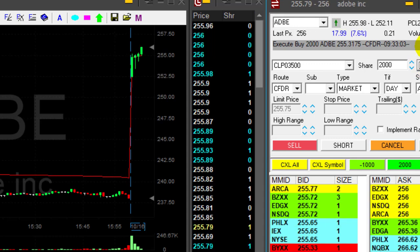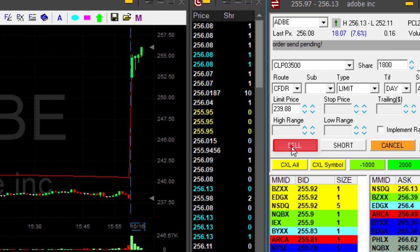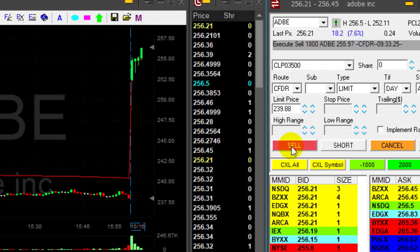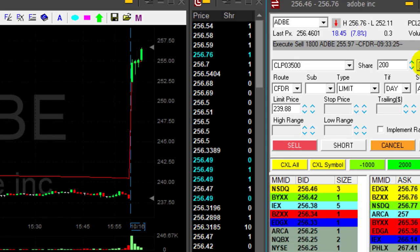Getting ready to sell. First few minutes, I'm taking my partials really quick. Nice second trade in Adobe, just the first few minutes — that's the fourth one-minute candle.